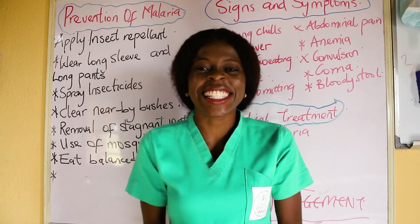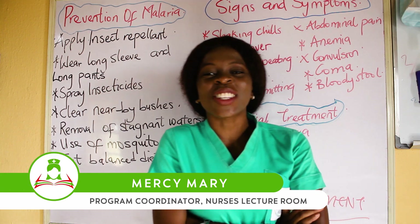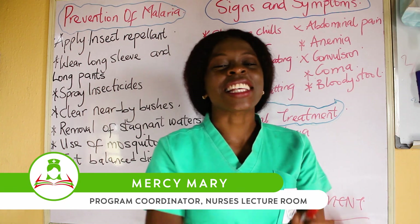Good day everyone and welcome back to Nurses Lecture Room YouTube channel. My name is Messy Mary, popularly known as a nurse with the difference, and I make learning easy and accessible for students.